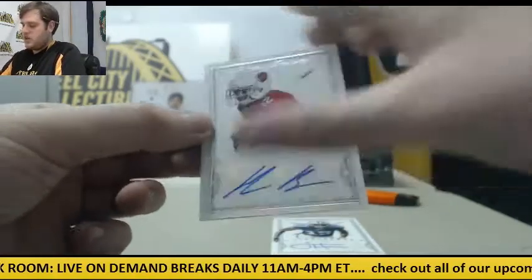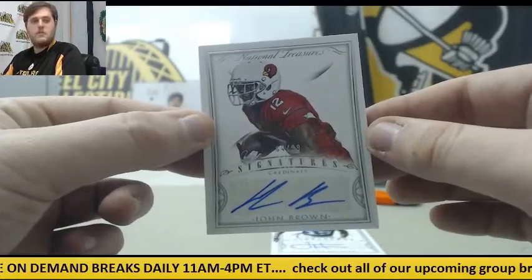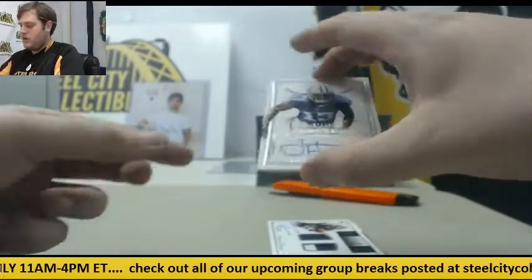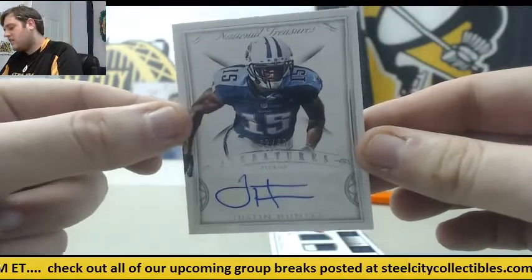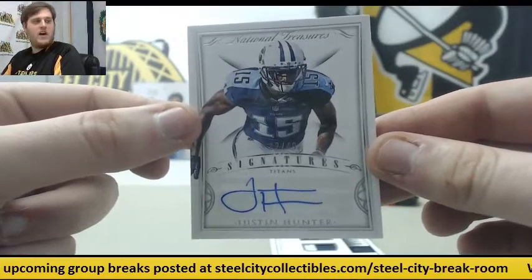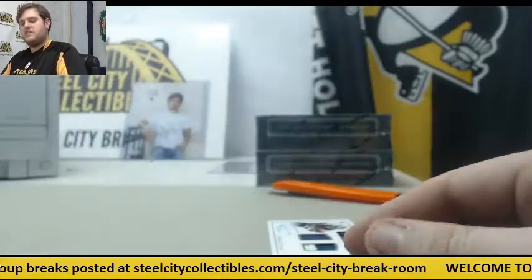4 of 99 — John Brown auto for the Arizona Cardinals. 2 of 49, Justin Hunter. Coming up, we keep getting his patch and we finally got an auto of him — 2 of 49, Justin Hunter. Feels like we've been pulling his patch all day.